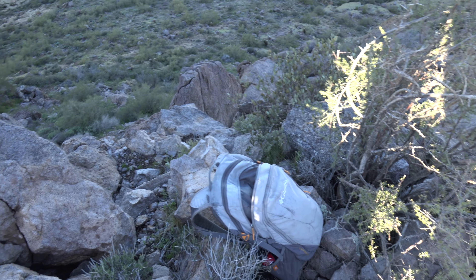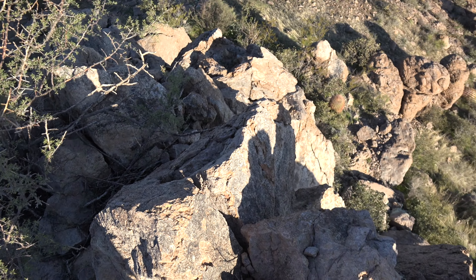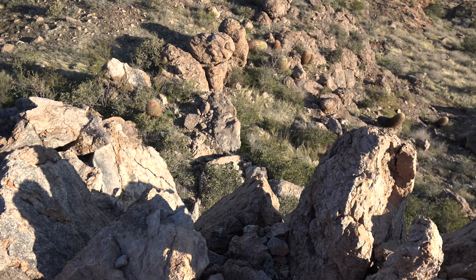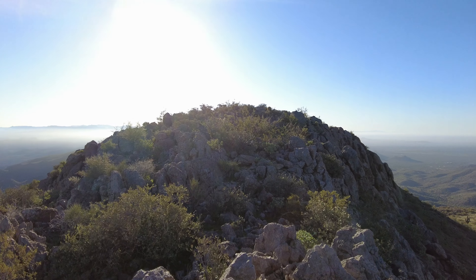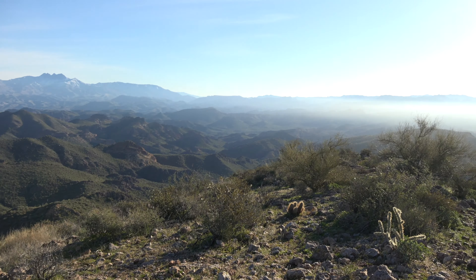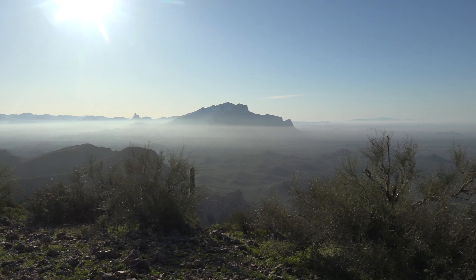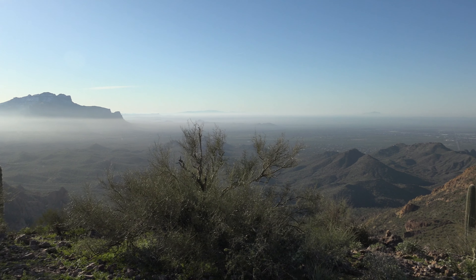There's the route right over there, and then this is going the other direction, so it's a pretty well-defined ridge right here — it just drops off. This is another nice vantage point. Dome Mountain, the high point of the Goldfield Mountains.